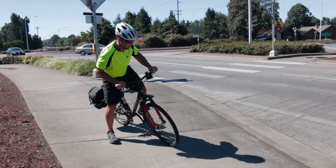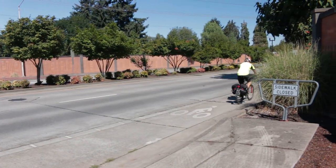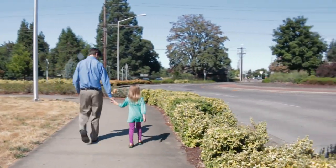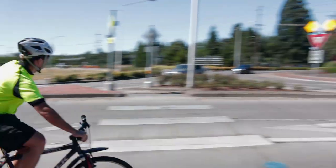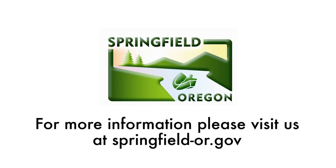Once the bicyclist has reached their desired street, they should use the bike ramp to re-enter the bike lane or driving lane. By following these simple steps, we can improve the safety of our roundabouts for pedestrians, bicyclists, and drivers. For more information, please visit us at Springfield-OR.gov.